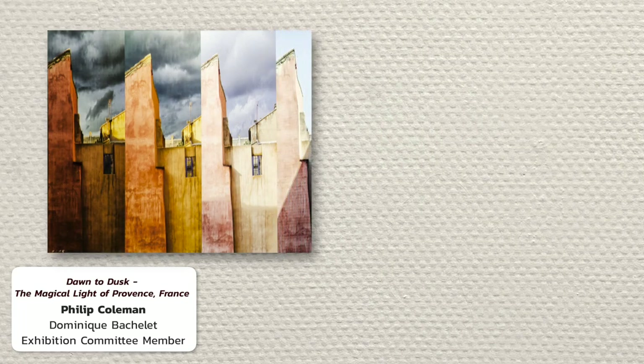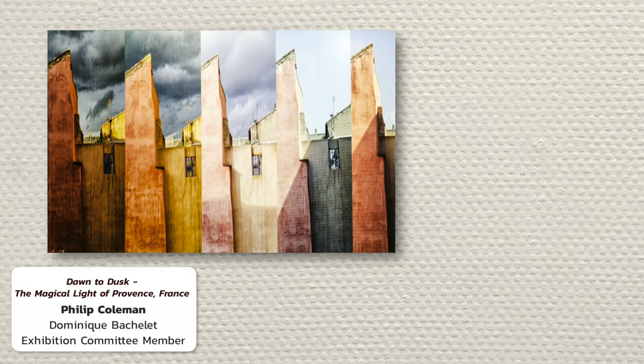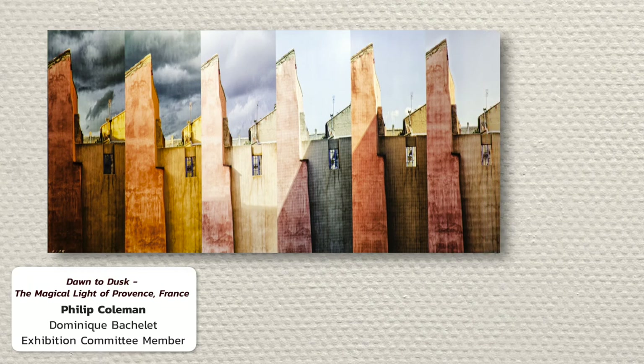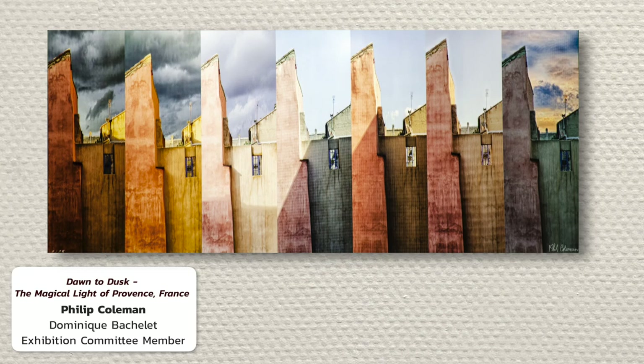Phil Coleman has captured the pastel gradient left by the Provençal Sun on a simple linear structure over the period of a day. Without the distraction of a majestic cathedral or a pastoral stacked landscape, his beautiful keyboard of colors bears witness to the transience of light, a concept that was used by Claude Monet to represent change. Phil's photo brings the warmth of Southern France to anybody who looks at it and enjoys the memories.